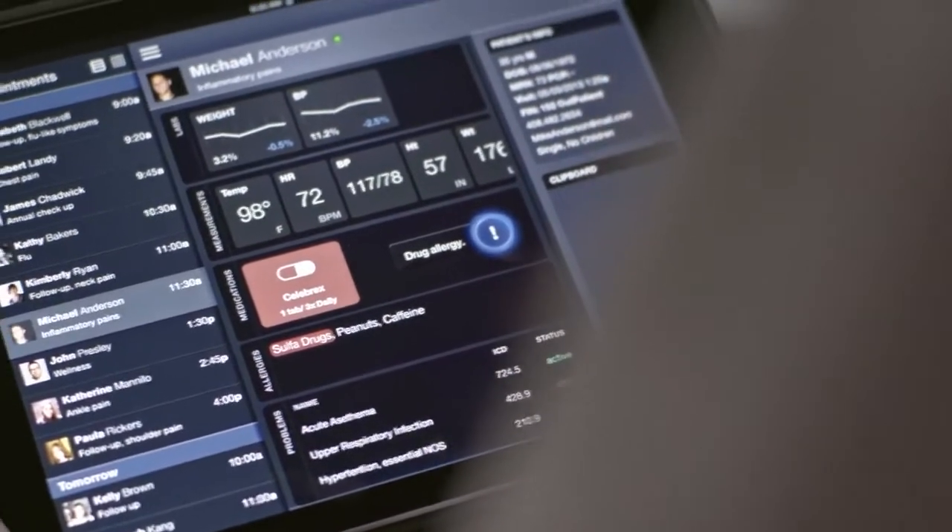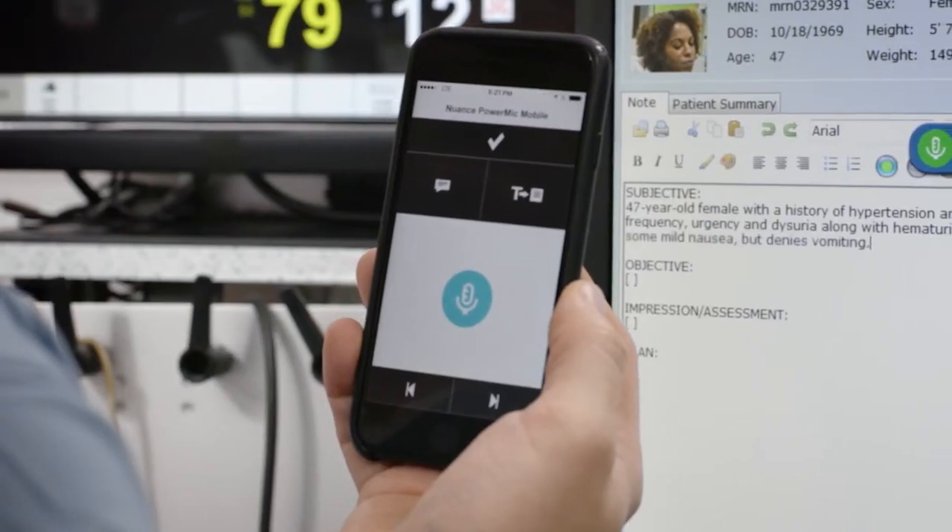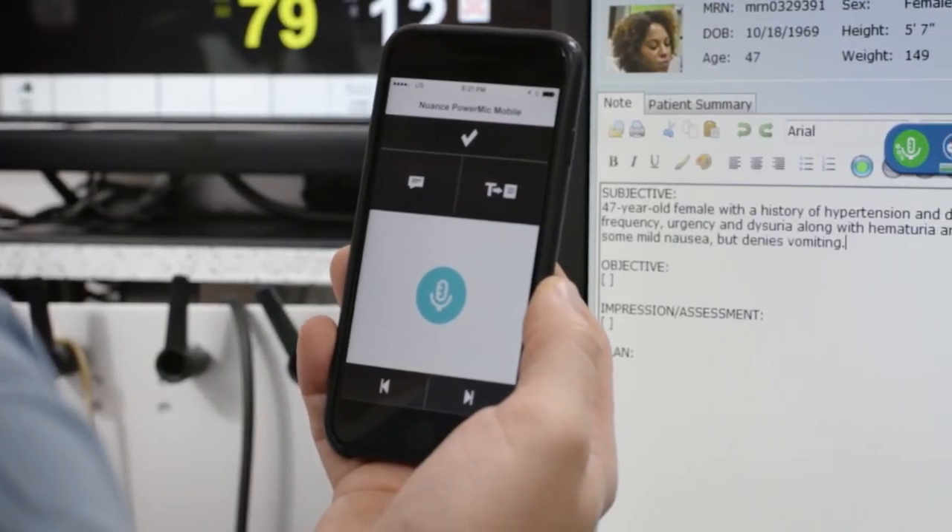It should warn me when there are things that are dangerous coming down the pike and then execute on orders when that needs to happen. So the idea is basically the amplification of human intelligence.